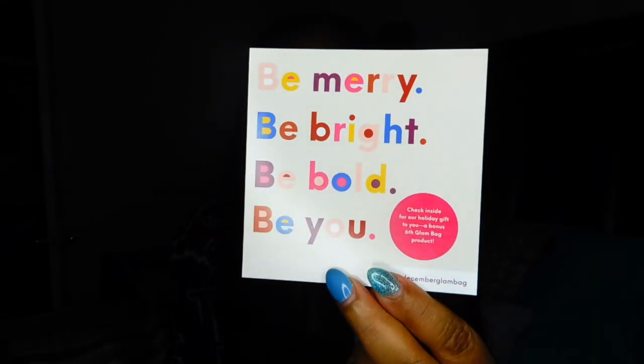It has a theme every month. This one says 'Be merry, be bright, be bold, be you — check inside for our holiday gift to you, a bonus sixth glam bag product.' Six things this time! Hashtag ipsy, hashtag December glam bag. That card is so cute. So I'm going to have six things this month — let's see what those six things are.